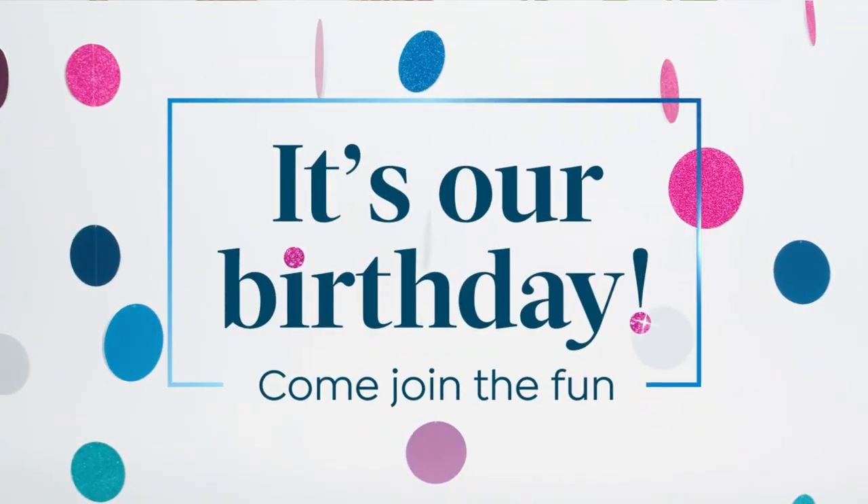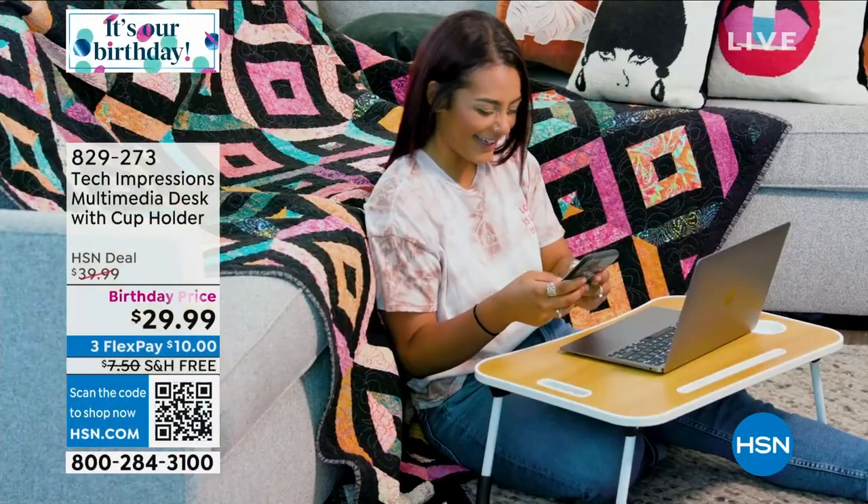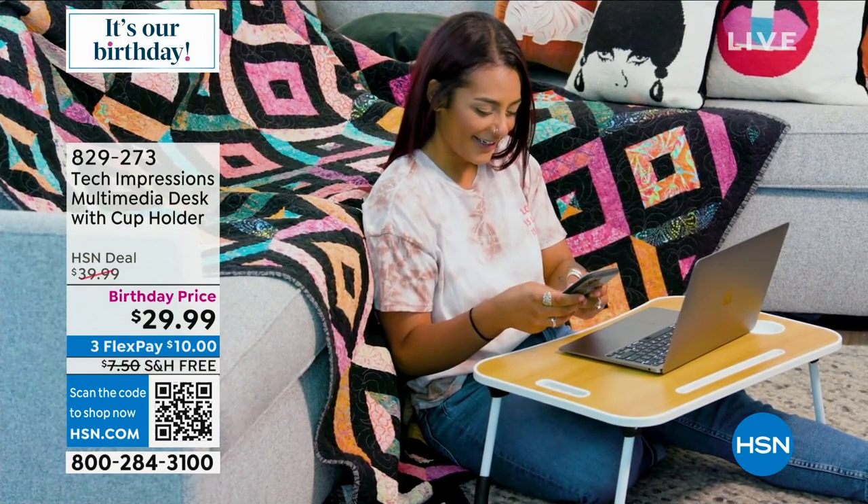Let's get started with our show. You've noticed I've been using this desk right here. I bought this desk for my mom. My mom has a little bit of the tremors, a little bit of the shakes, so it's very important that she has a great table in front of her.